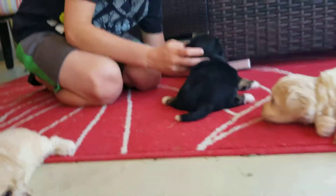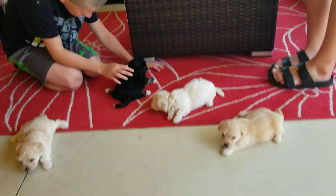Thanks TJ and Riley for helping out and as always playing with the puppies.